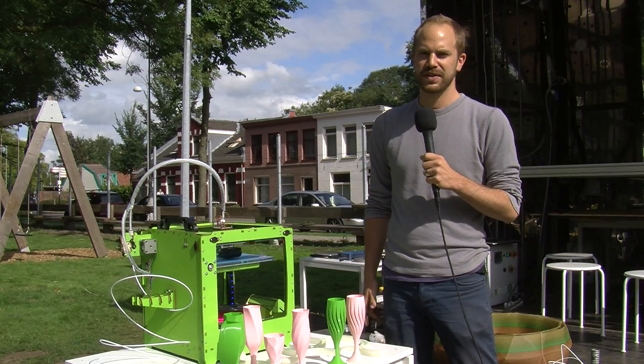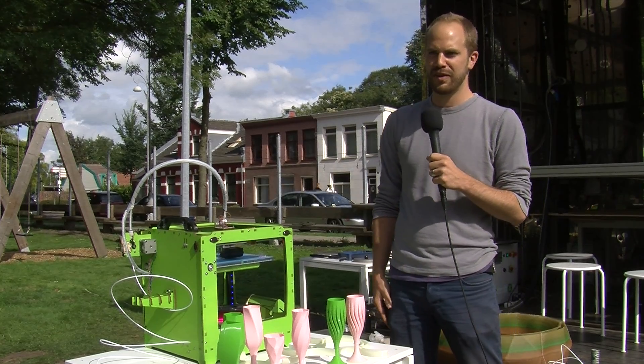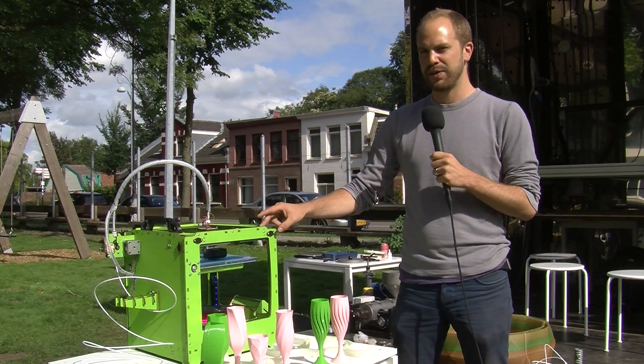Hi, my name is Brian Peters. I'm with Deuce Architects here in Toll House Town and we're at one of the off picnic sites, and right here we're 3D printing.